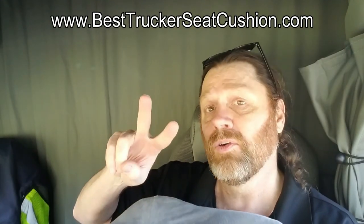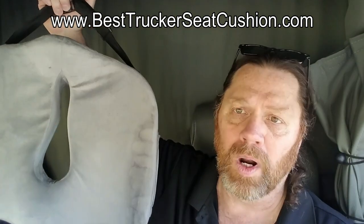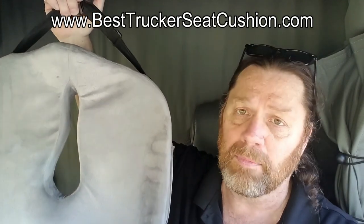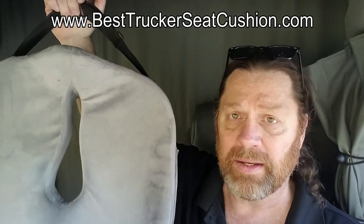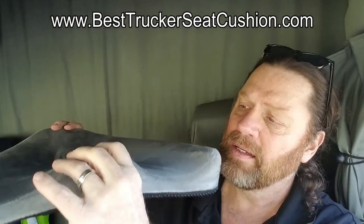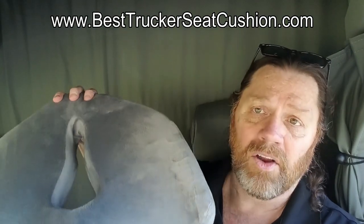There are two coupon codes in the description of this video: one for 20% off if you buy one, and one for 30% off if you buy two. I've got one for my personal vehicle and one for my 18-wheeler. I've been very impressed, and the memory foam makes all the difference on your butt sitting all day long.